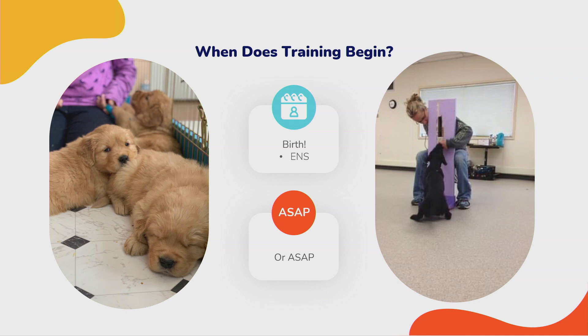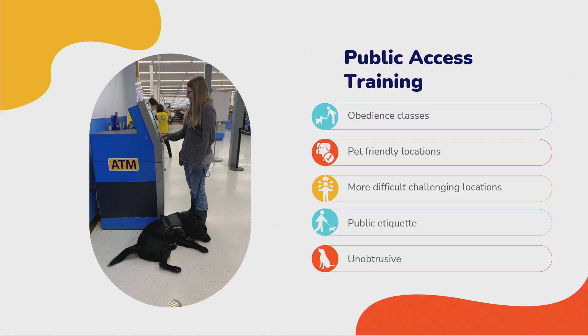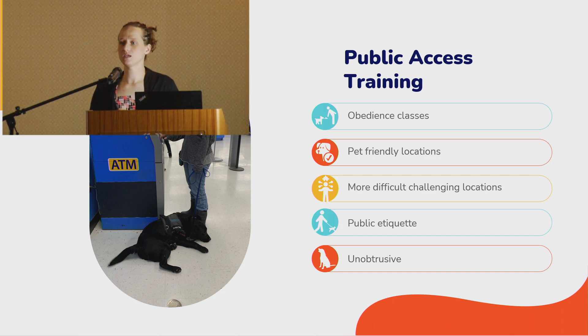Training begins from day one — from birth, getting puppies used to stress. Rue is my retired breeding dog and has produced some lovely dogs. From eight weeks we start exposure. We carry puppies through stores before they have all their shots so they don't get sick but still get public access training. Public access training is the key — scent training is easy; teaching them to alert to blood sugars is easy. The public access training is the hard part.